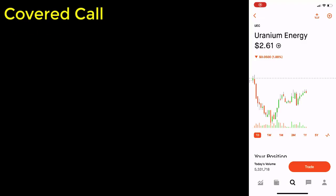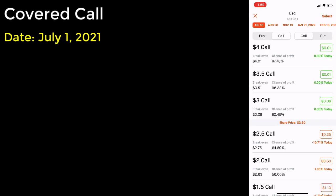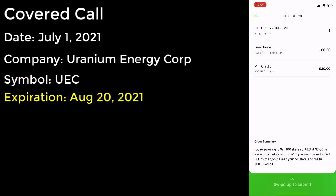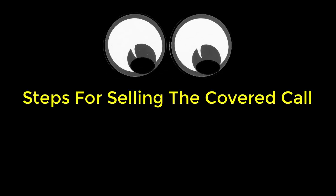On July 1st, 2021, just under two weeks after I concluded selling the cash secured put, I utilized the shares that had just been assigned to me for Uranium Energy Corporation, stock symbol UEC. After reviewing the option chain, I decided to pick the expiration date of August 20th, 2021, and I used the $3 strike price, which at the time paid me 20 cents per share in premium. Let me walk you through the process of selling the covered call so that you can see the steps up close.